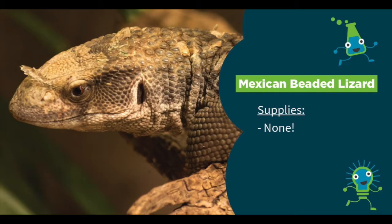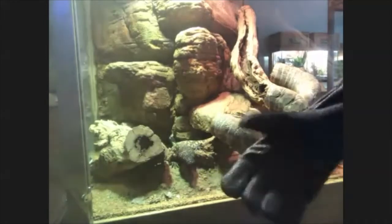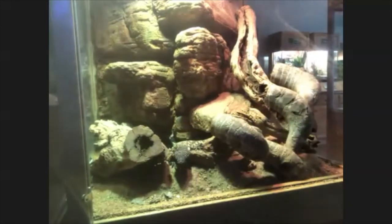Hi everyone. I am here at the Science Center in our animal room and I've gone ahead and opened up our Mexican beaded lizard tank. Can everyone see the lizard in this tank?